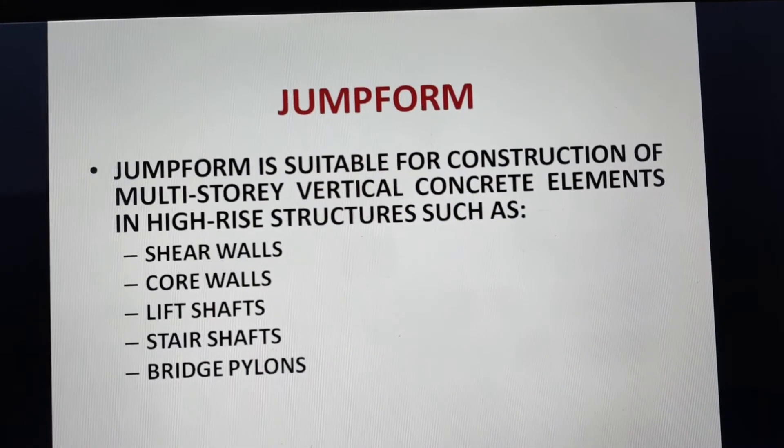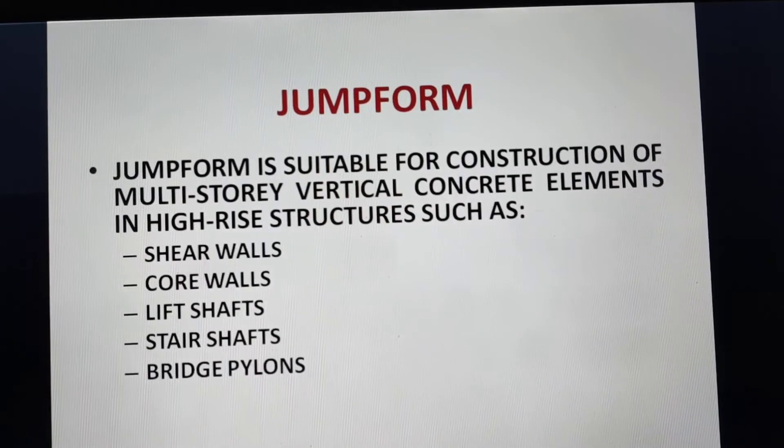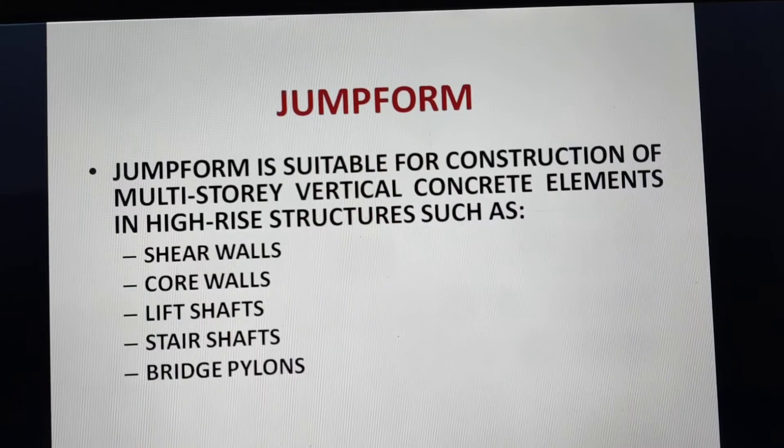Jump form is suitable for construction of multi-storied vertical concrete elements in high-rise structures such as shear walls, core walls, lift shafts, stair shafts, and bridge pylons.